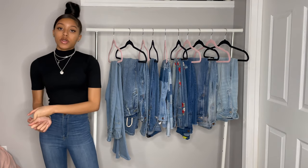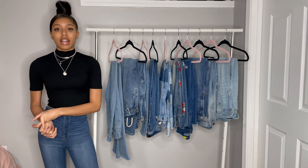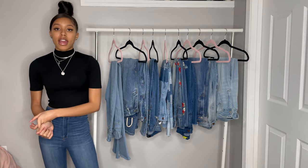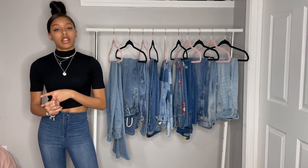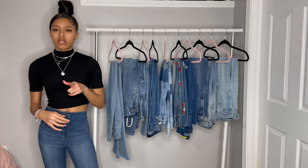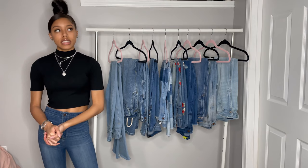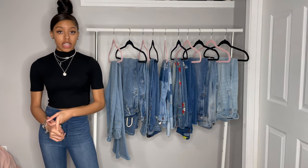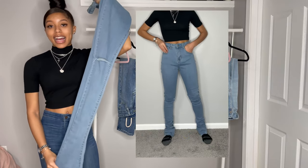For today's video I'll be doing a jeans collection, all affordable. Prices range from $16 to $65 and in the description you'll find the name of the jeans, the link, the prices, and also the size. For reference I am 118 pounds and I am 5'4".